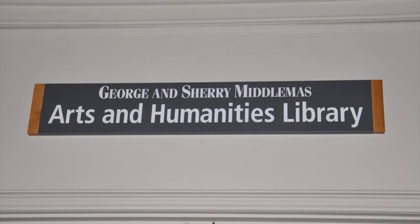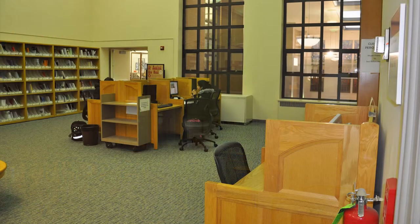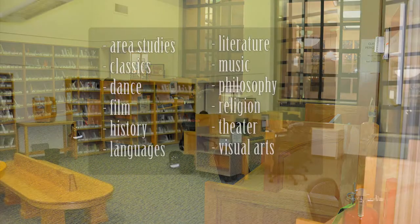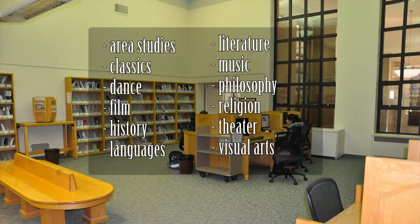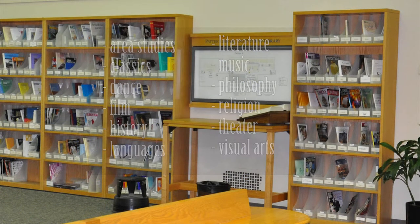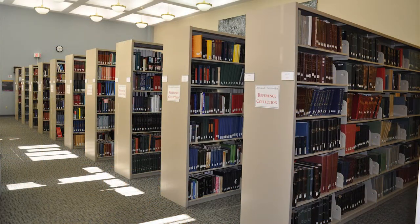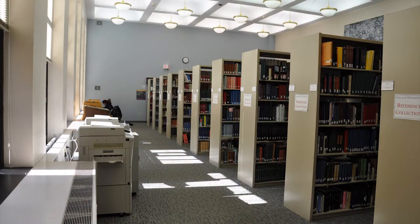On the second floor, you can access the Arts and Humanities Library. This library is located on the 2nd floor, Central, as well as 3rd floor, West Pattee. The Arts and Humanities Library supports area studies, classics, dance, film, history, languages, literature, music, philosophy, religion, theater, and the visual arts. There are approximately 1 million volumes, 900 print journal subscriptions, sound and video recordings, music scores, CD-ROM collections, and more located in this library.